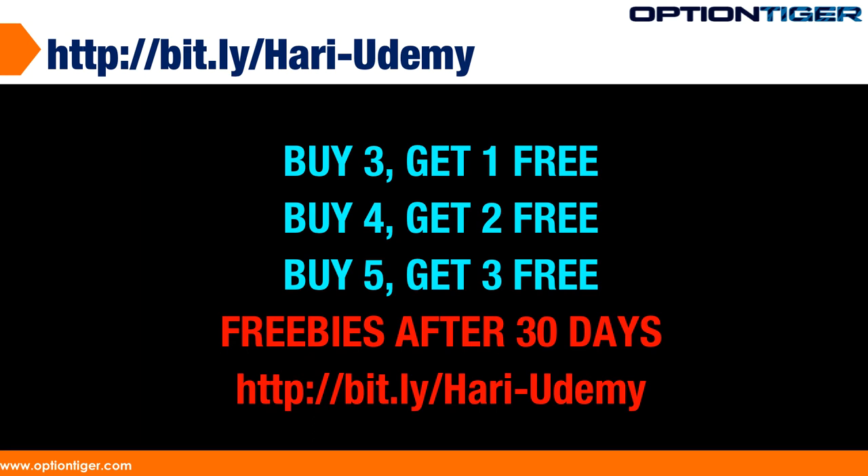The freebies will be given out after 30 days, which is the minimum Udemy refund window. You would just send me an email whether you buy three, four, or five — let me know. Then next month, around August 10th or August 15th, you can just remind me and we'll go through the freebies at that time.